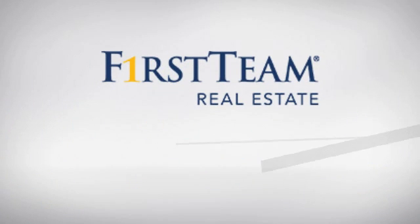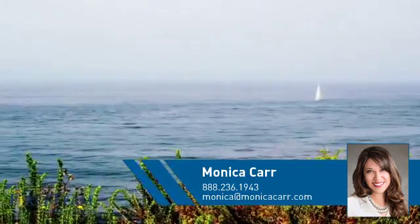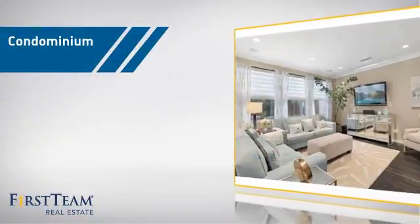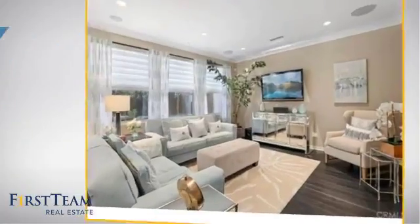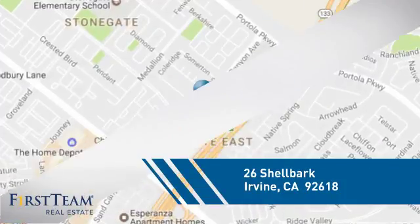At First Team Real Estate, you'll find just the right home for you. This video is brought to you by your real estate agent, Monica. This condominium is a great choice for those who want the privacy and easy maintenance of condo living, and it's located in the Irvine area.